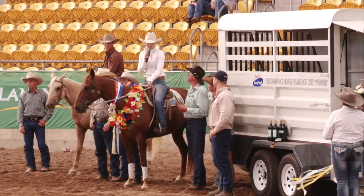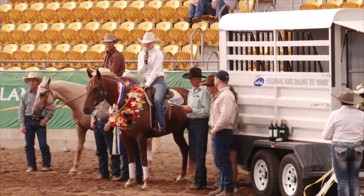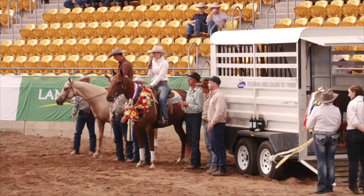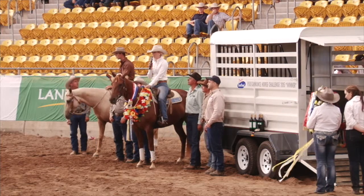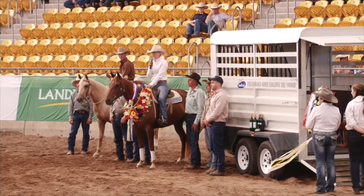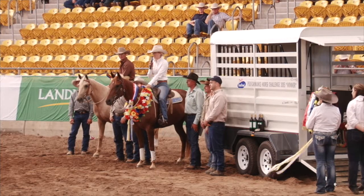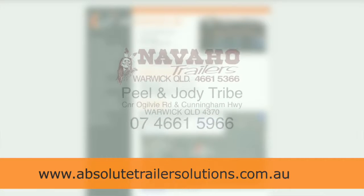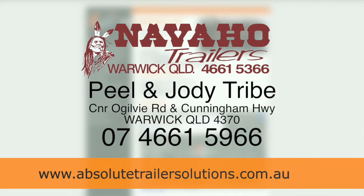I'd like to thank Pride's Easy Feed, Navajo Trailers and the Landmark Classic for putting on such a wonderful event. The Challenge is an amazing concept and I can't wait to bring a horse back for next year. Thanks very much guys and I'll see you again next year. To find more information about Navajo Trailers, please have a look on our website or contact us at the office in Warwick any time for your enquiries.